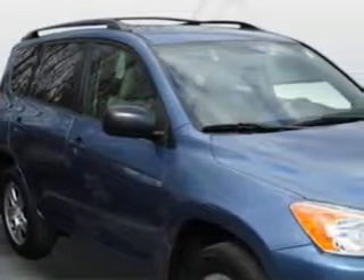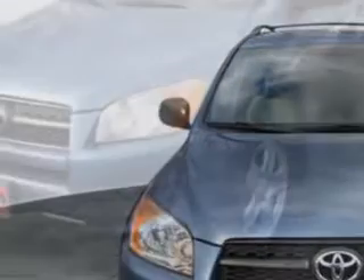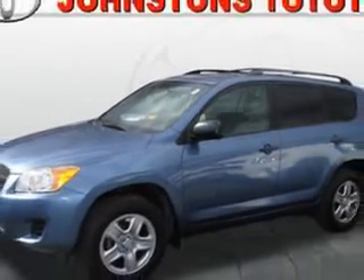At Johnston's Toyota, we know you are looking for a vehicle to solve everyday tasks. Whether loading the kids' soccer equipment or having a night out with your friends, you will have the room you need, making those everyday tasks an ease to accomplish. Check out this Pacific Blue Metallic 2010 Toyota RAV4.